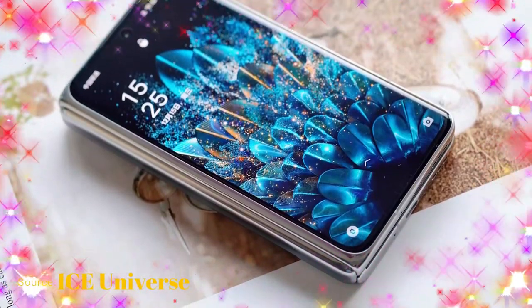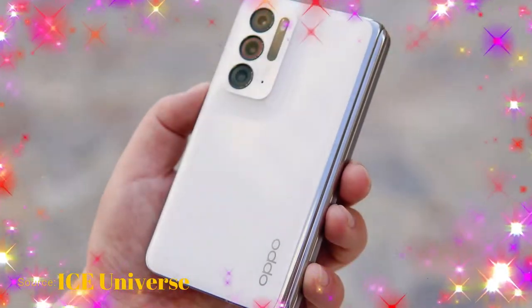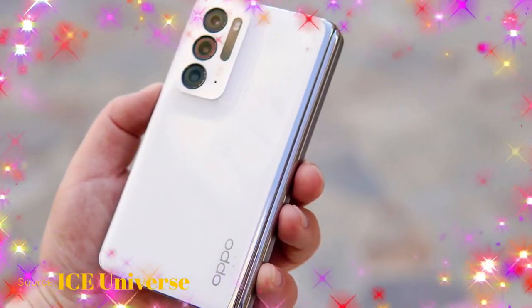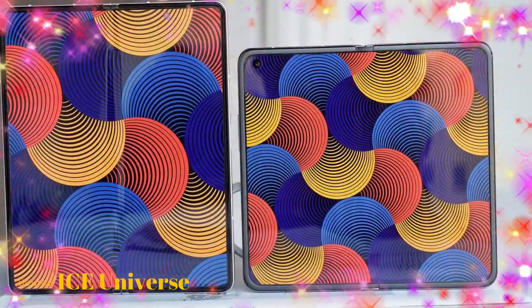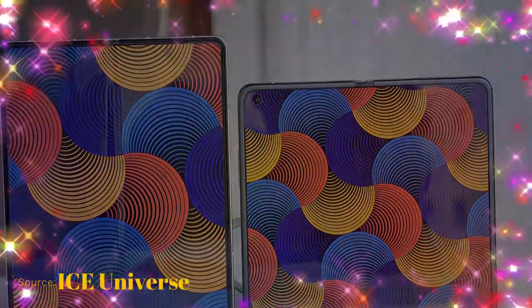The Oppo Find N features a dual battery combination totaling 4500mAh, with 33W wired fast charging support, 15W wireless charging support, and 10W reverse wireless charging support. For connectivity, it is a 5G smartphone with dual nano SIM support and supports up to 12 5G bands.